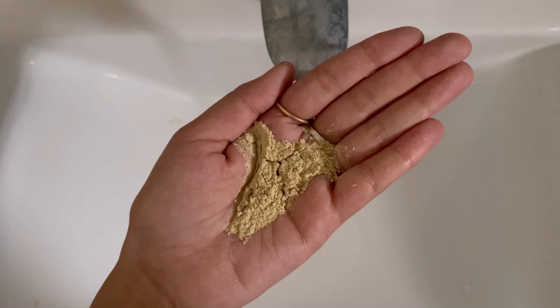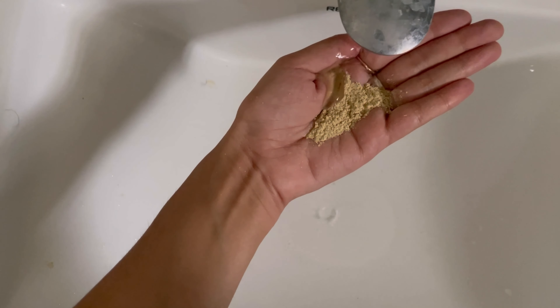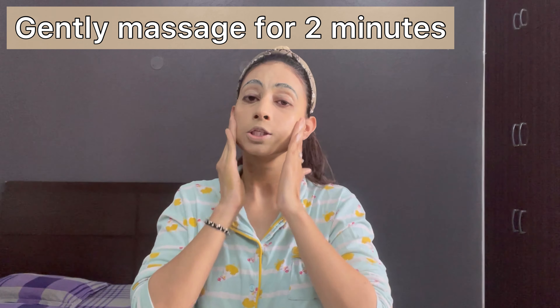If you want natural Multani Mitti, you can grind it in the mixer and make it into a paste. I rub it well in my hands. After that, I will apply it on my face.